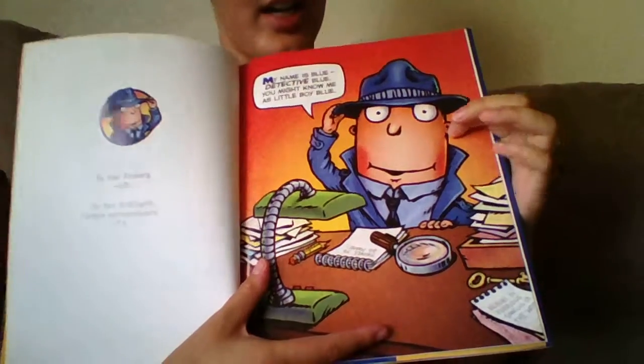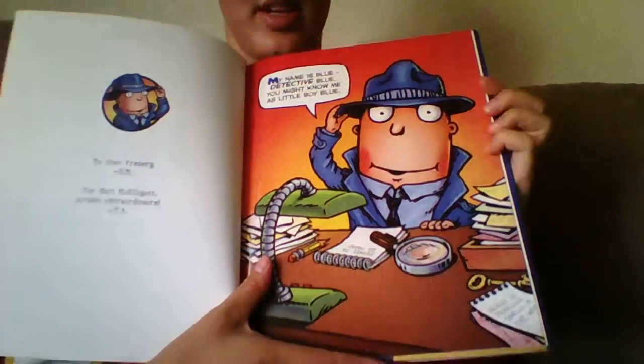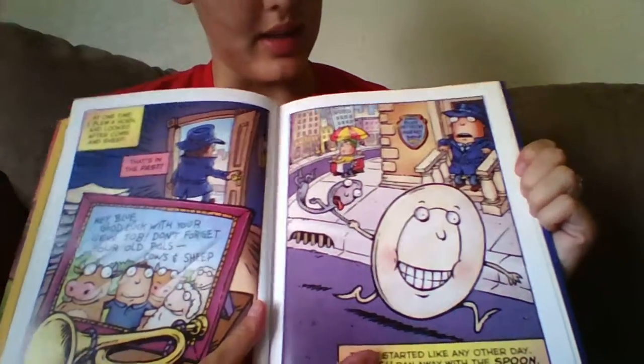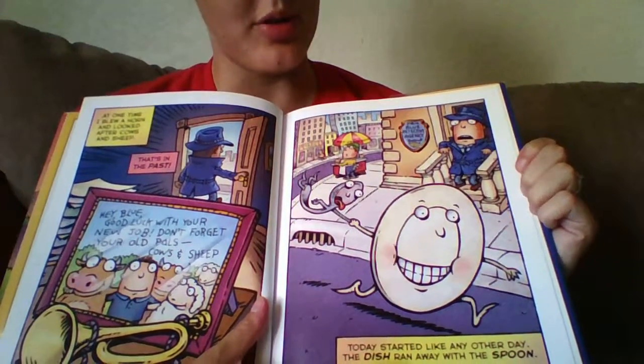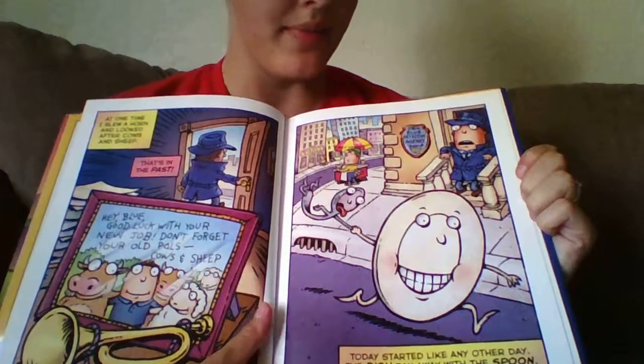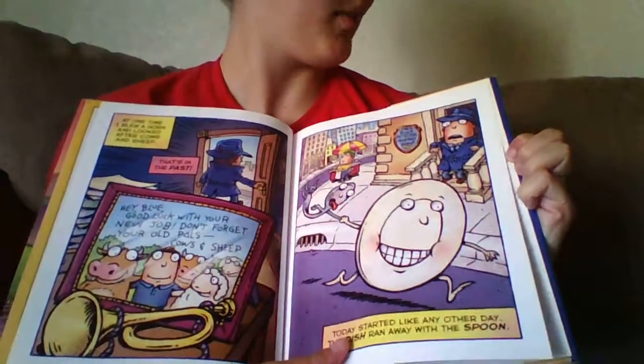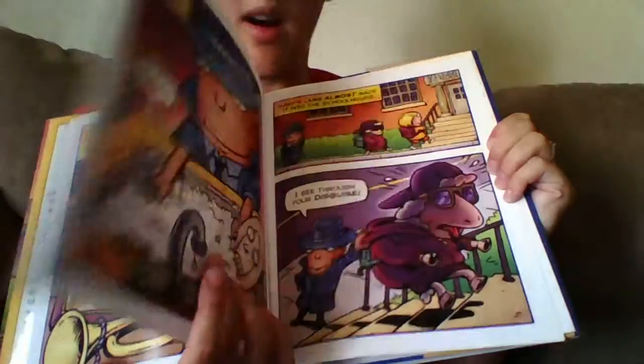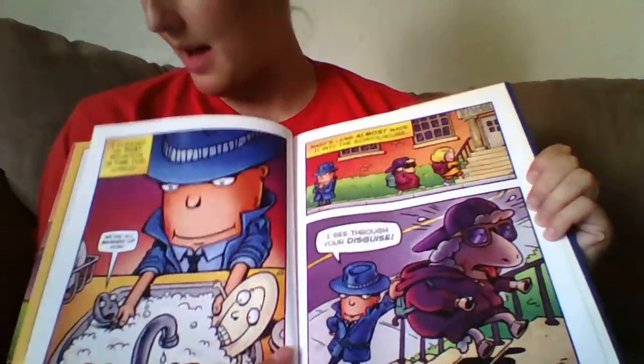Right here is Detective Little Boy Blue — it's his first day on the job. The story starts out with the spoon and the dish running away, which is a nursery rhyme. There are many different nursery rhymes in this book, and they all come together to make the story happen.